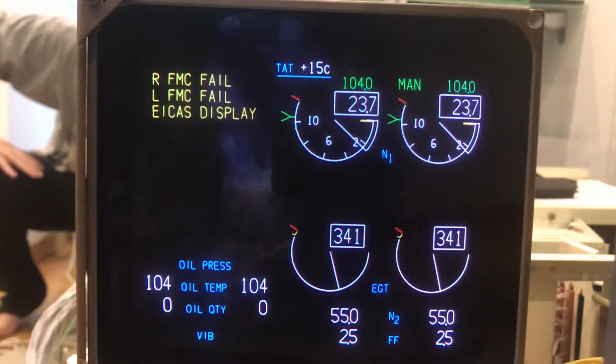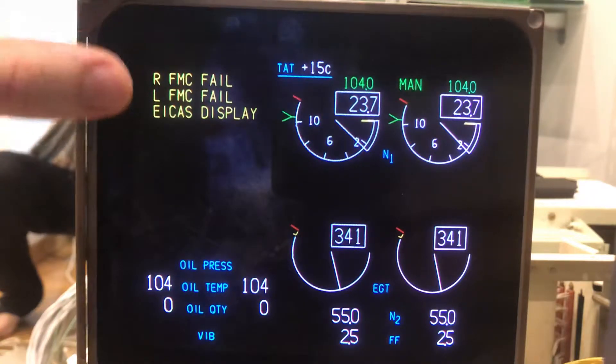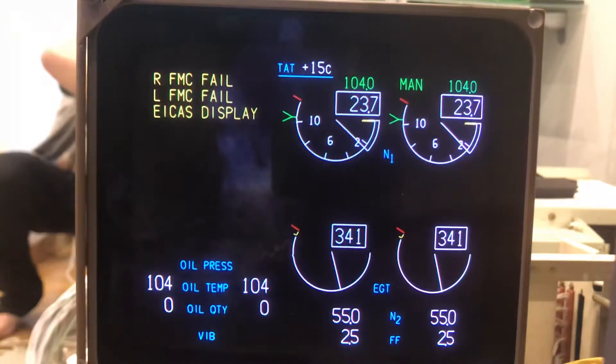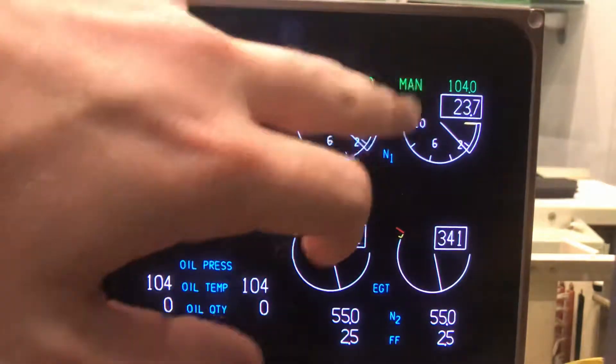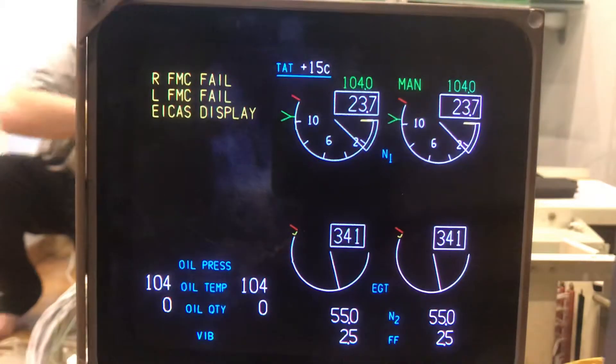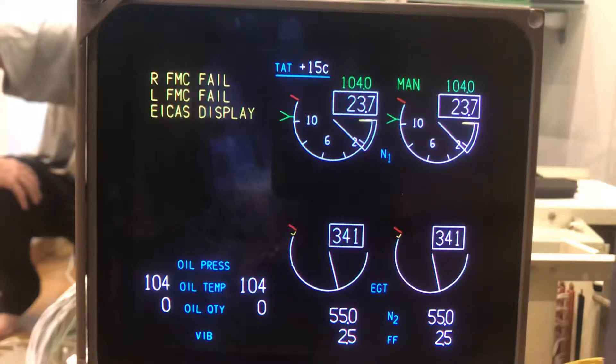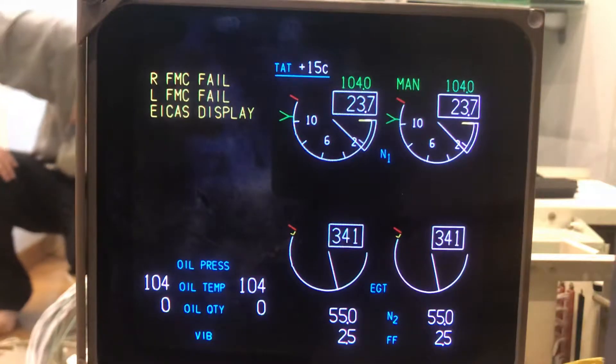Hi guys, this is a very quick update. I connected some engine data coming from FS to IPC — as you can see, we have the N1, EGT, and some basic engine data. I'm now going to spool up the engine so you're going to see the data change, and something more will be added later on, so wait for it.